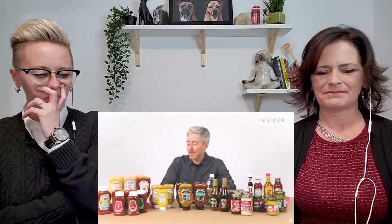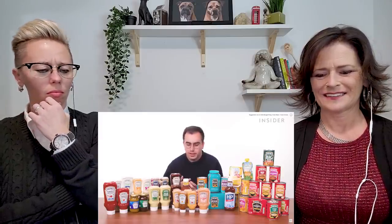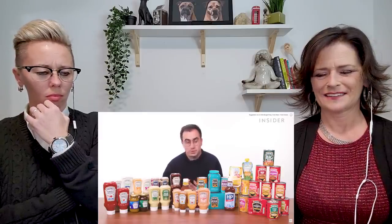The mustard options exclusive to the US are 100% natural spicy brown mustard, Heinz 100% natural honey mustard, and organic yellow mustard. Heinz sells two types of mustard in the UK — a mild mustard and a honey mustard — but they were strangely hard to track down. I did find the mild mustard online, but that was also stolen along with our ketchup.